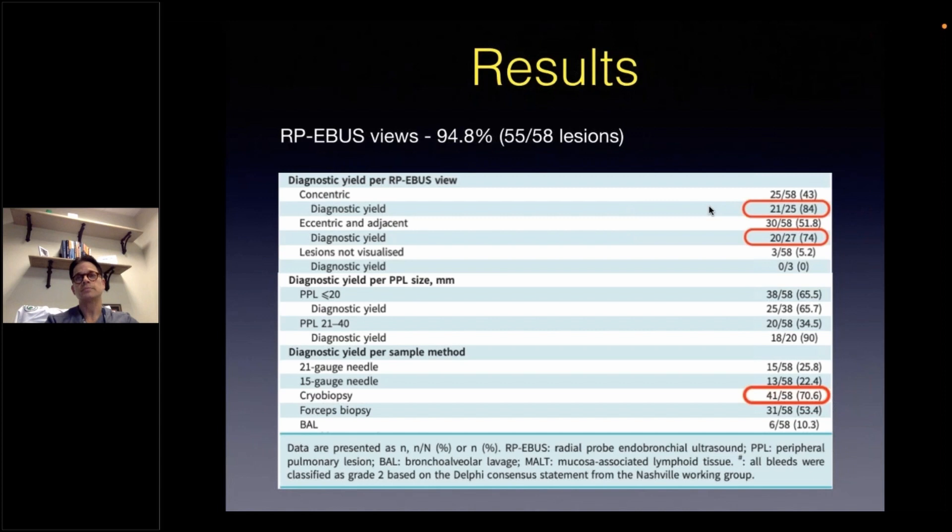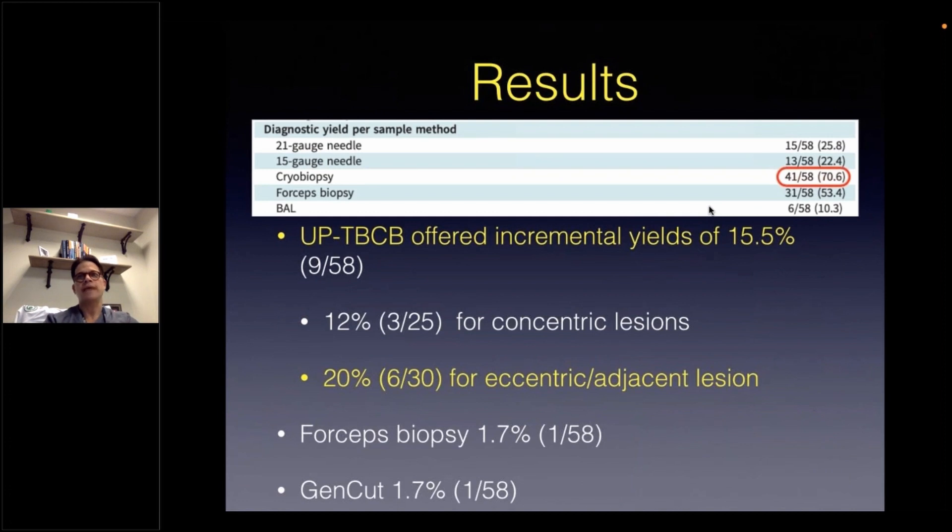Of all the sampling tools used, cryobiopsy had the highest independent diagnostic yield at 70%. Looking more closely at the diagnostic yield for each individual sampling modality, cryobiopsy was the sole diagnostic tool in 9 out of 58 cases for an incremental diagnostic yield of 15.5%, of which 3 out of 25 and 6 out of 20 were concentric and eccentric lesions respectively. These are small numbers, but suggest there may be an advantage when sampling eccentric lesions. Forceps biopsy and the 1.5-gauge GenCut aspiration tool had incremental diagnostic yields of 1.7% each, speaking to the complementary nature of an extensive sampling modality strategy.